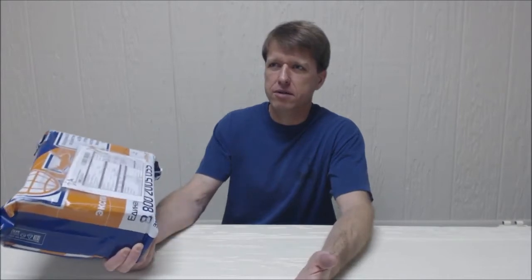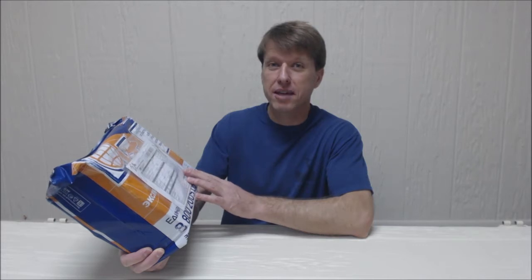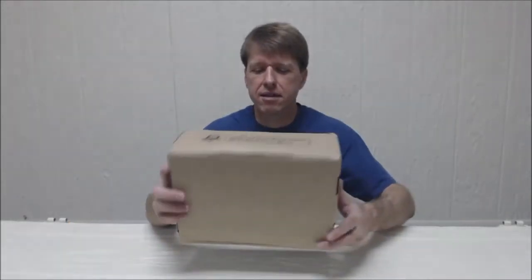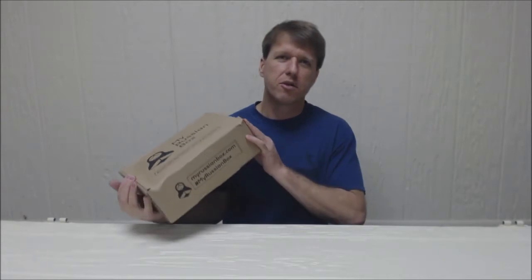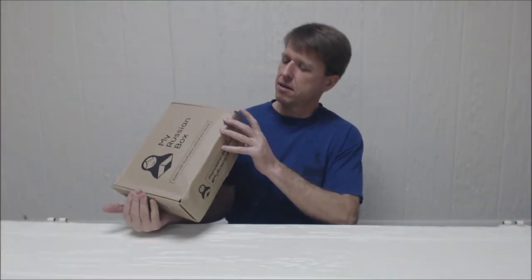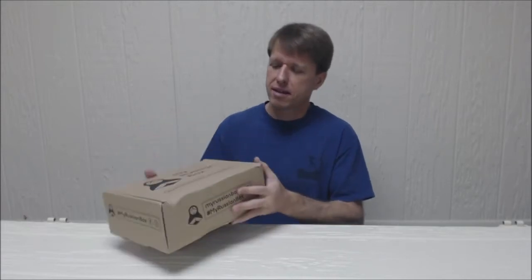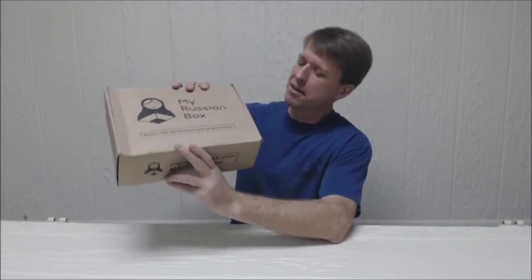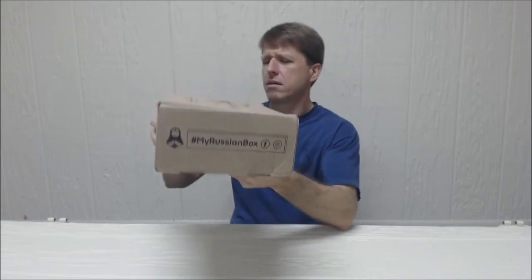I subscribe to My Russian Box, and this is my first one. Hopefully I can continue doing this to learn a little bit more about Russia and continue making friends. I'm kind of excited about this. Let's see what's inside. Well, there it is — my Russian box — it's a little bit crunched. Maybe some Russophobe got a hold of it in shipping. If I saw a package from Russia, I'd treat it better. Anyway, hashtag My Russian Box. Very cool — they're on Facebook and Instagram.